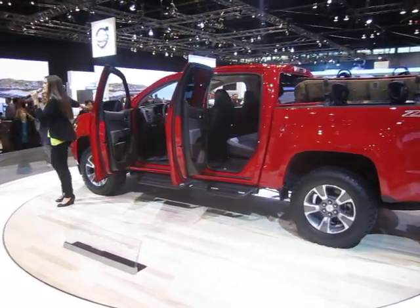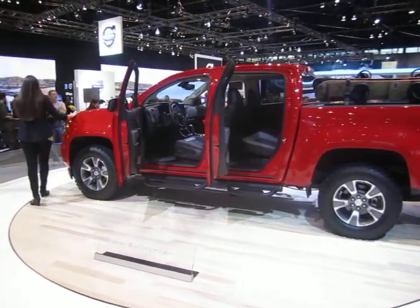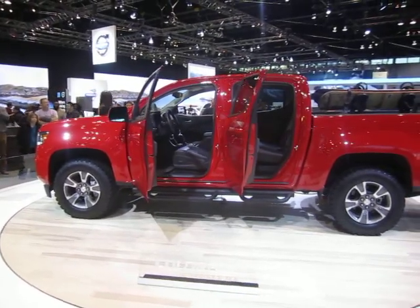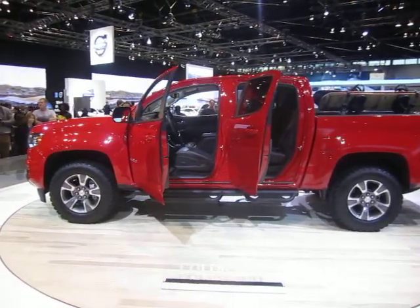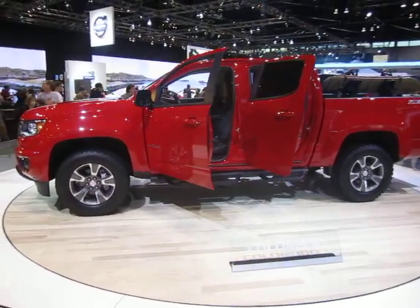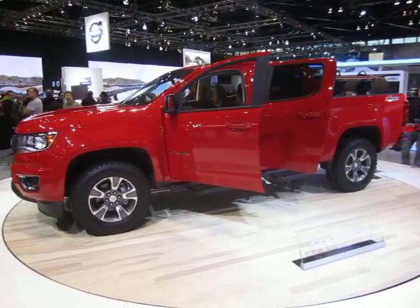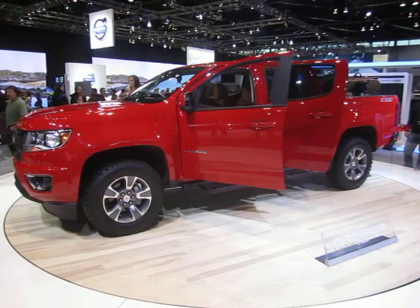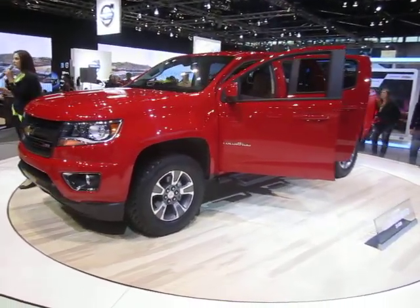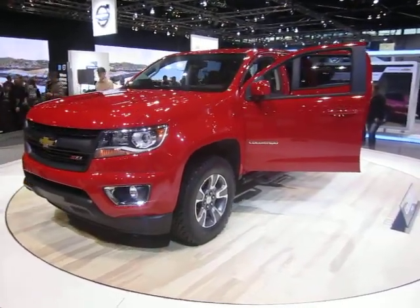Speaking of power, what's under the hood? The Colorado comes standard with a 2.5-liter inline four-cylinder engine delivering 193 horsepower and 184 pound-feet of torque. There's also a 3.6-liter V6 available with 302 horsepower and 270 pound-feet of torque. These engines have been tuned, tested, and validated for real truck capabilities. They are direct-injected with variable valve timing, matched with a six-speed automatic transmission.